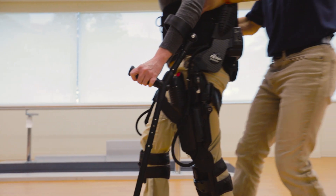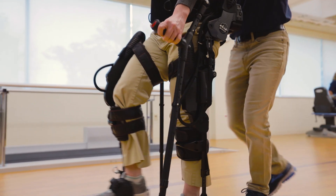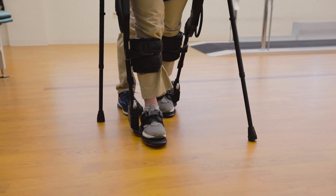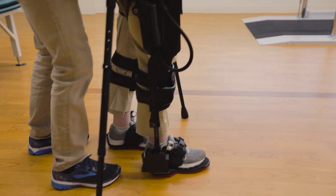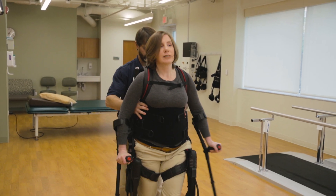The system activates the first step, then you initiate steps through muscle activation and/or weight shift. As you balance and take a step, the exo determines the amount of assistance needed based on muscle activation and adjusts accordingly.